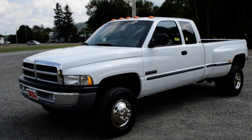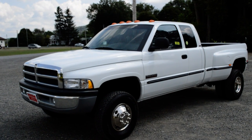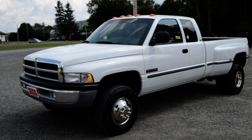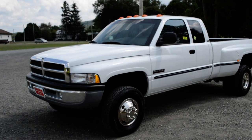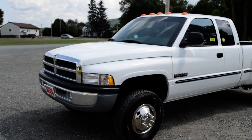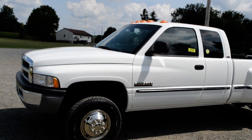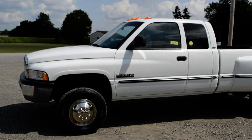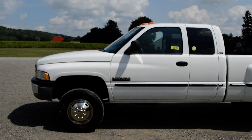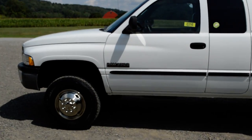This one is Andrea — a 1999 quad cab long bed dually from North Carolina. This truck's got it all: six brand new tires, beautiful paint, no scratches, no dings, no dents, leather interior, all kinds of wonderful stuff. Because at NYDiesels.com, John the Diesel Man will only give you the best.